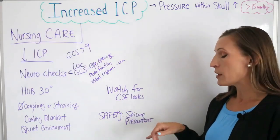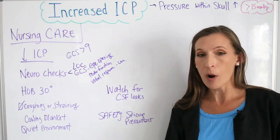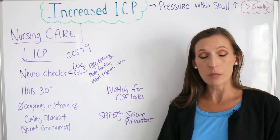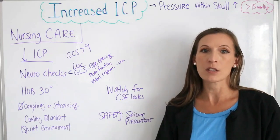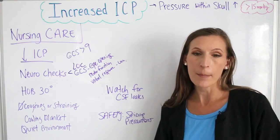For safety, we also implement seizure precautions. These patients are prone to having seizures or posturing, so we want to provide seizure precautions before it happens — padding the side rails and preventing patient injury.